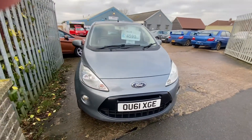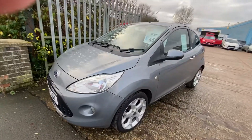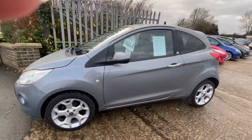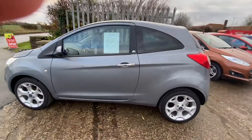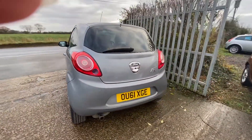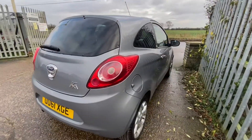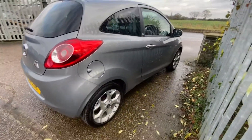Here we have our Ford Ka Metal. This one is in a lovely grey colour and is in really good condition inside and out. It has only had one owner and has a great service history. When sold it will be coming with a new major service, a new cam belt, and a full MOT.